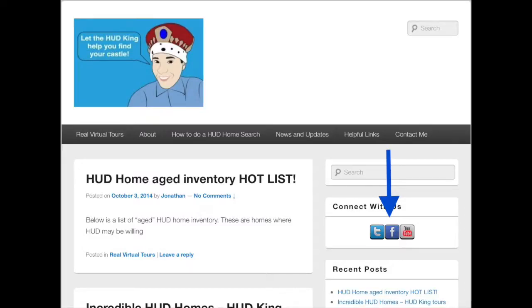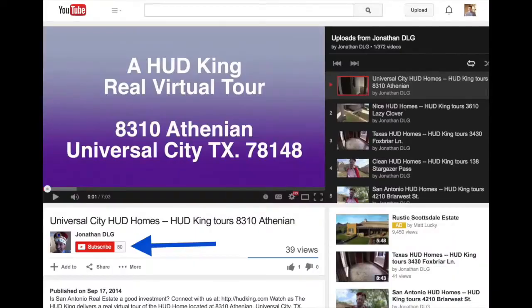When you're at Hudking.com, click on the F to follow us on Facebook, click on the T to follow us on Twitter, or enter a street name or zip code in the search bar to see other HUD homes in your area. If you're watching this on YouTube, click on the subscribe button to be notified of new uploaded videos.